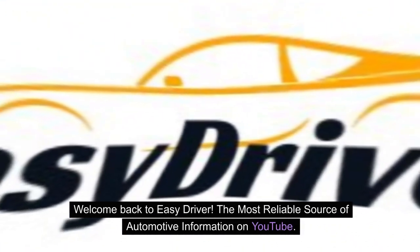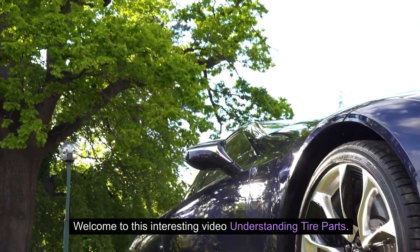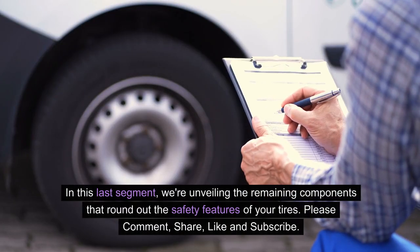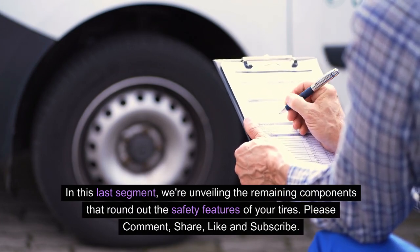Welcome back to Easy Driver, the most reliable source of automotive information on YouTube. Welcome to this interesting video understanding tire parts. In this last segment, we're unveiling the remaining components that round out the safety features of your tires.